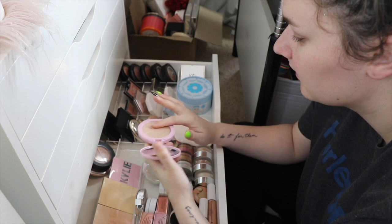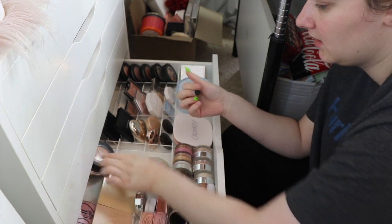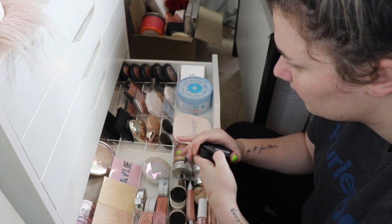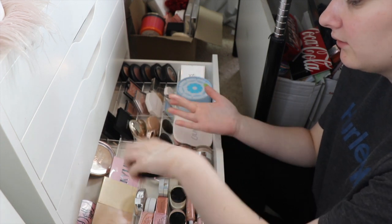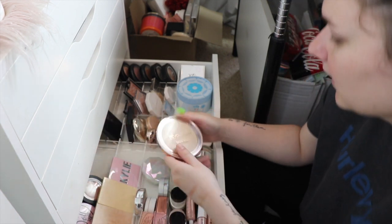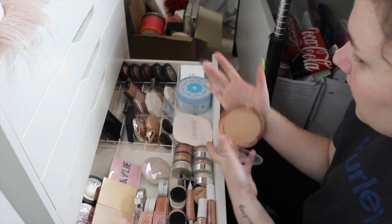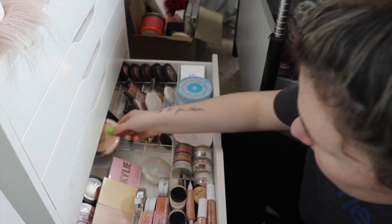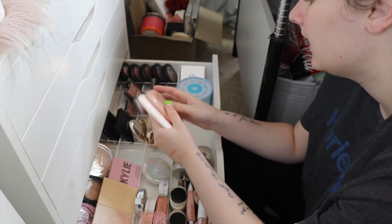Back here I have my Doll Light highlighter in Like a Diamond - that one is definitely staying, it's such a beautiful highlight. The Revolution Pro one in Radiance is all good - just look at that beautiful highlight, I love it. I also have the Revolution Skin Kiss in Golden Kiss and I'm not sure if I should keep it, but it's quite pretty so I like it for now.